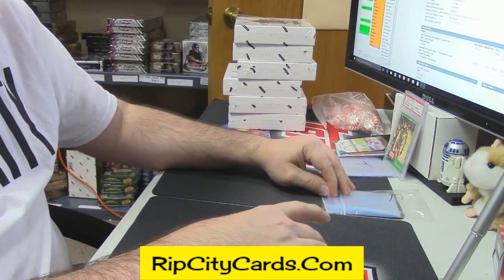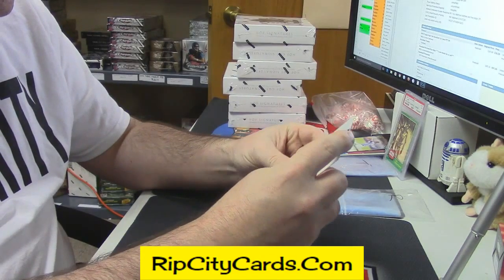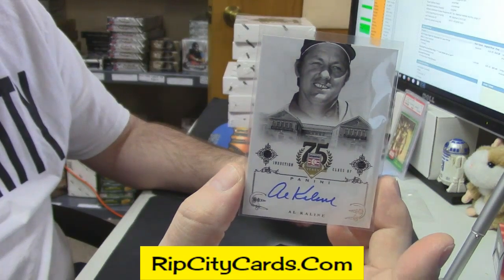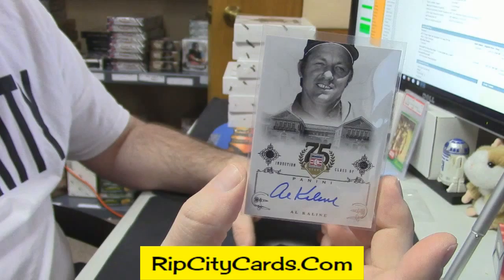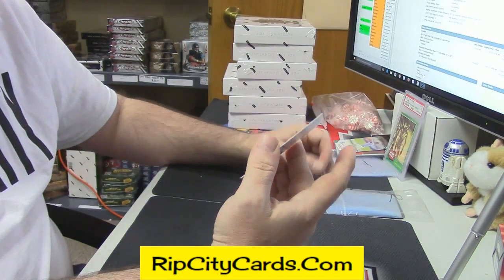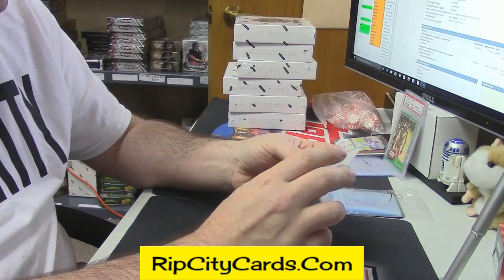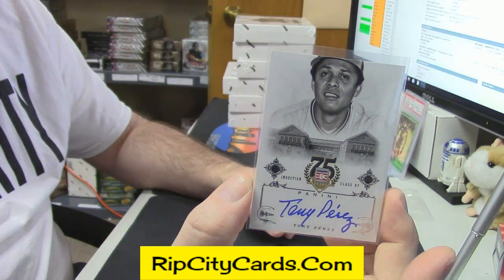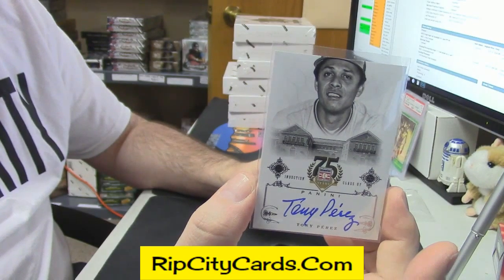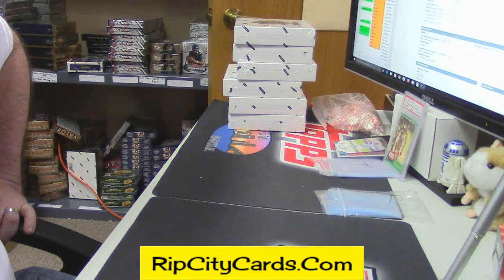And then your autos — on-card auto, Hall of Famer Al Kaline. I would love to have the auto set of this; I think that would be a nice set to have. And Hall of Famer Tony Perez. Thank you cmac — nice cards.